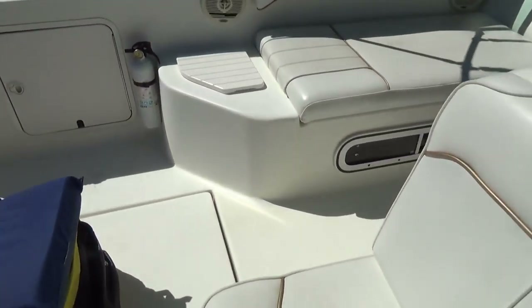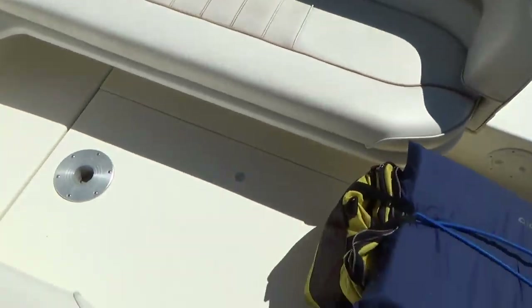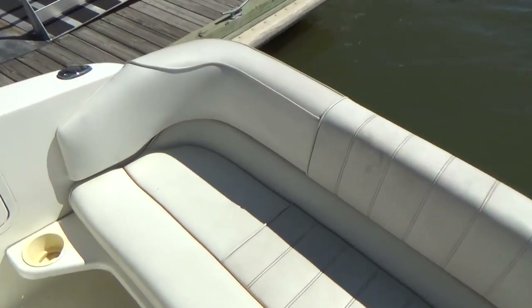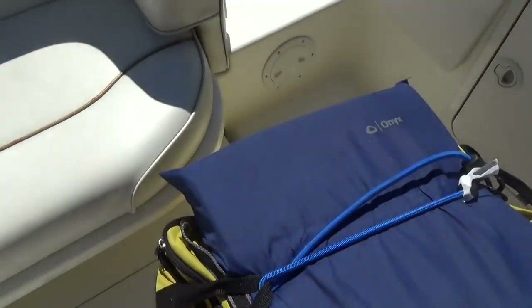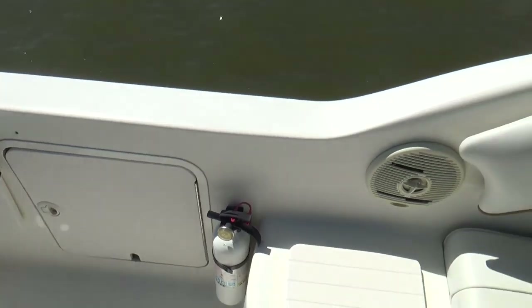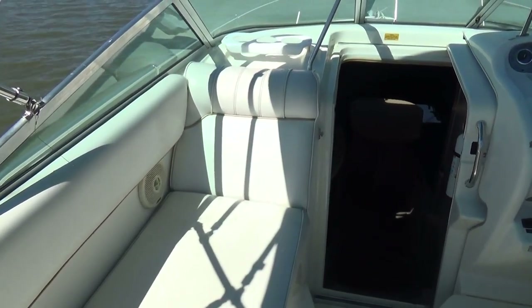The boat comes with dual batteries with a battery switch. Engine access is located under here. You have a nice seating arrangement on this boat with the ability to seat six to even eight people comfortably — six very comfortably. There's storage here, more storage over here, and additional storage with your shore power hookup and battery switch located in there as well. There's also a little lounge seat here for one of your passengers to sit back and enjoy the ride.